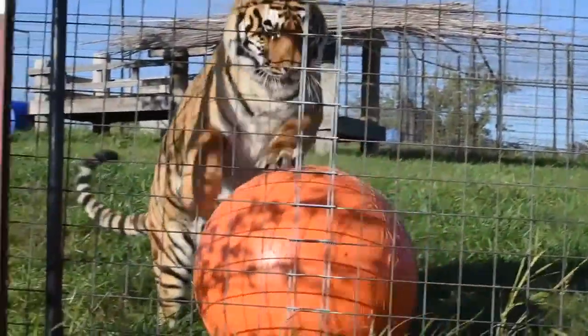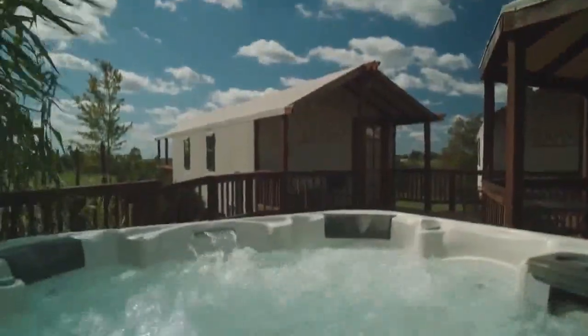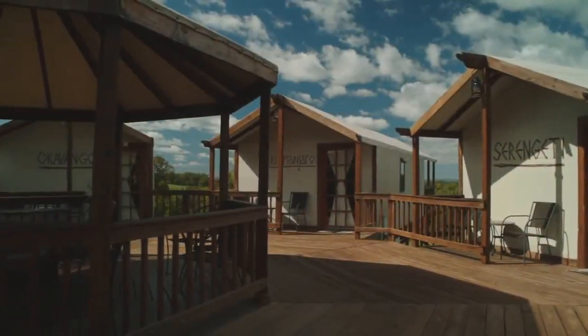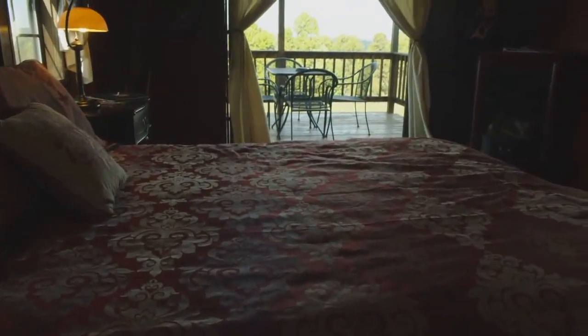We have eight lodging choices at the refuge, and we try to make them very unique so people can get the experience of being in Africa or Asia, where you can hear the lions roar at night. You can actually have tigers right in your backyard, right out your window, and that's a really unique experience. The Zulu Safari Lodge is for adults only — we have a hot tub and a fire pit and a central deck with five units that wrap around this central area, each with its own private deck overlooking the beautiful Ozark Mountains.